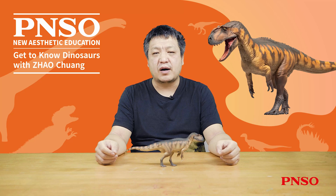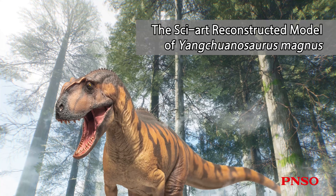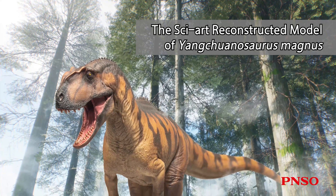Hello, everyone. I am Zhao Chuan. Today, let's talk about DARPA and the Yantuanosaurus magnus.